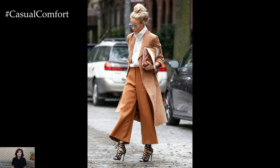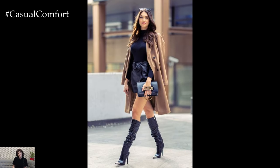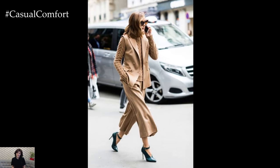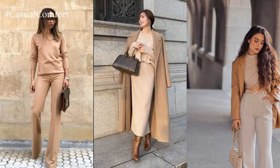Incorporating camel into your wardrobe allows for effortless transitions between seasons. In cooler months, layering with camel outerwear and cozy knits provides both style and warmth. In warmer months, lightweight camel fabrics such as linen or cotton offer a breezy and refined look that is perfect for transitioning from day to night.